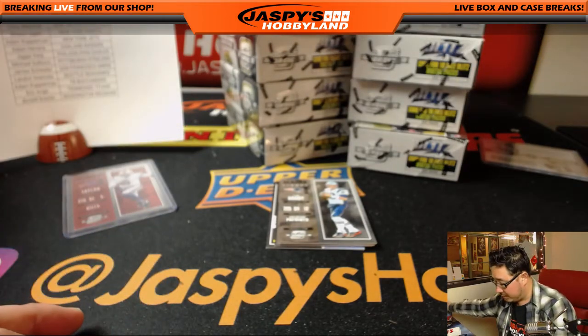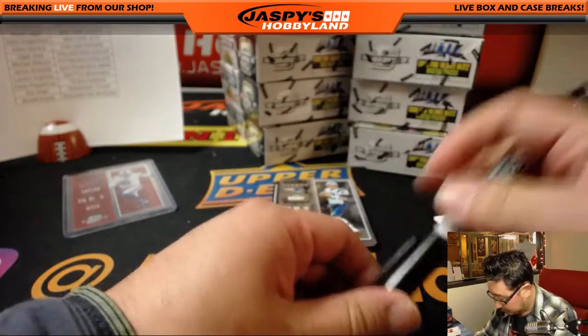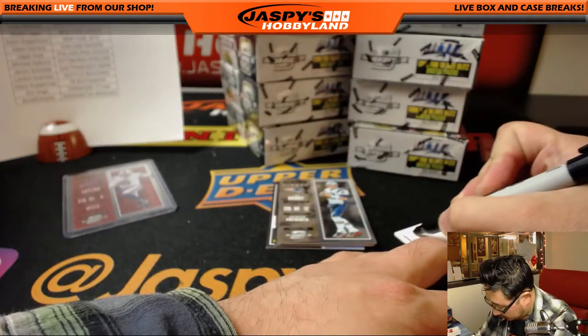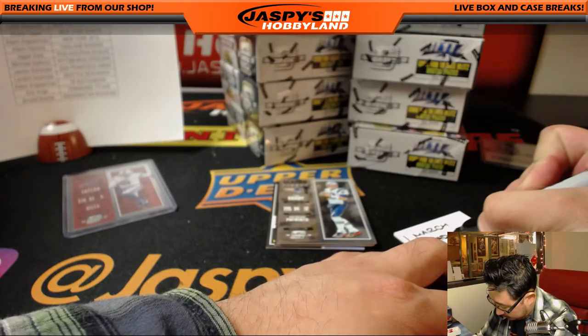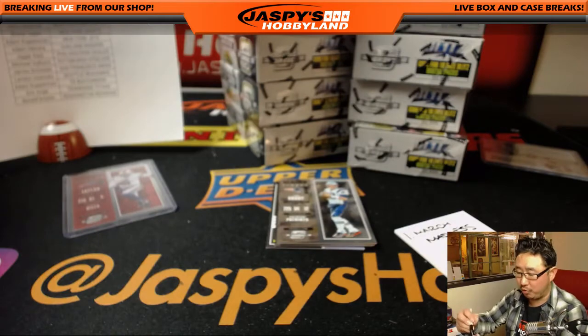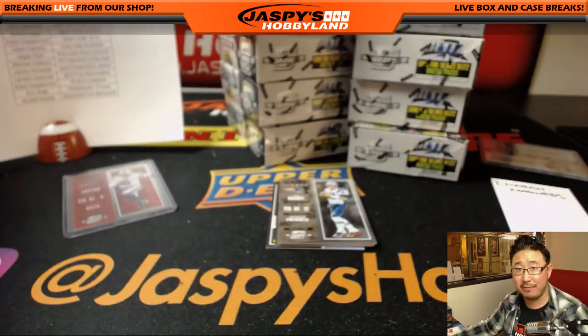Also, before I forget, there is a March Madness promo spot attached to this break. We don't have very many of those spots left, boys and girls, so get into it while supplies last.